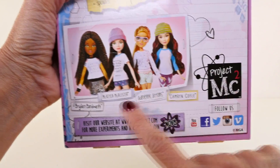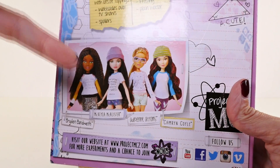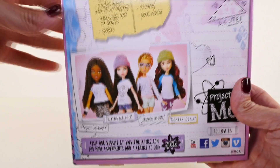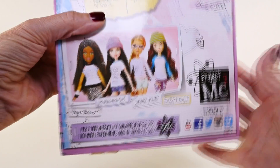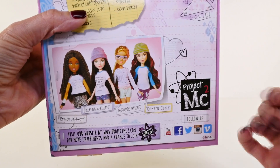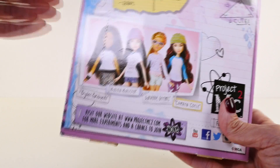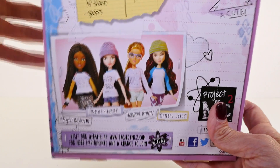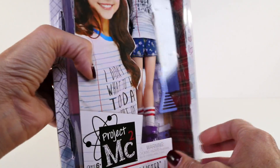So before I open this up, I want to show you the characters from Project MC Squared. This is Michaela McAllister and she's kind of the main character of the show. And then there is Bride Bandwidth, Adrienne Adams, and Cameron Coyle. The show is on Netflix, it's called Project MC Squared and it is a really, really good show. I've been watching it and I really like it. I did open Adrienne and we made a volcano that came with a kit, and we also made one out of Play-Doh. You guys should check out that video if you haven't seen it.